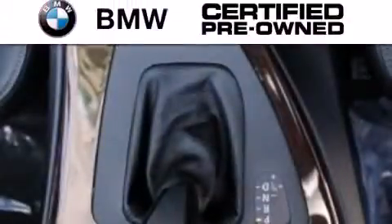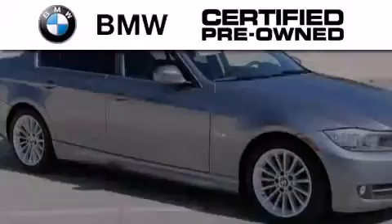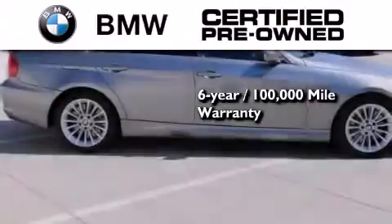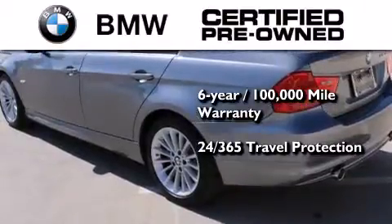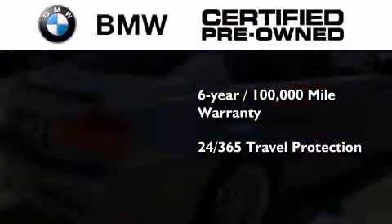The BMW inspection process covers everything from safety to performance and general wear. Plus, this BMW is backed by a six-year, 100,000-mile limited warranty and comes with travel protection 24 hours a day, 365 days a year — even if you're not the one driving.